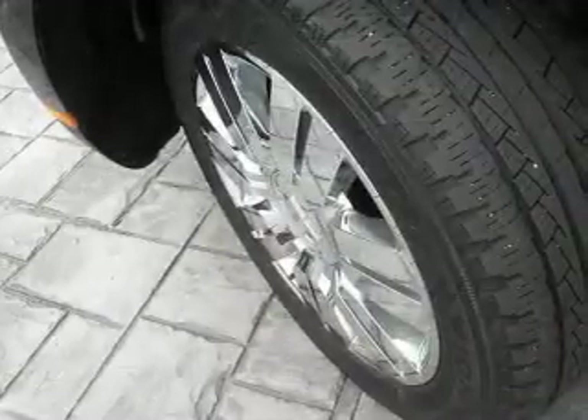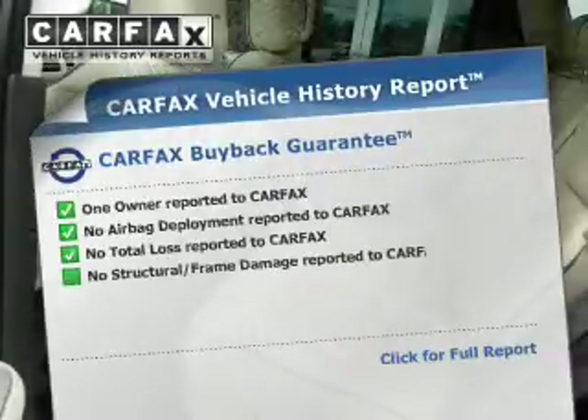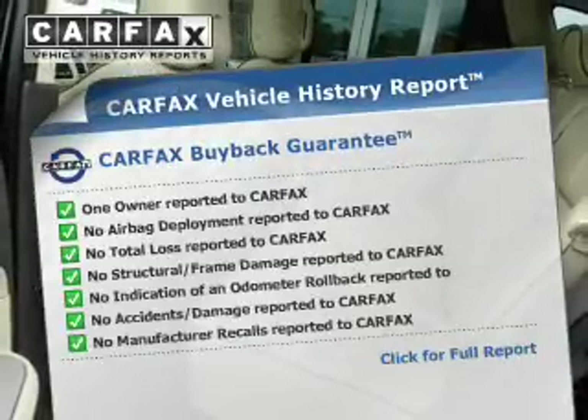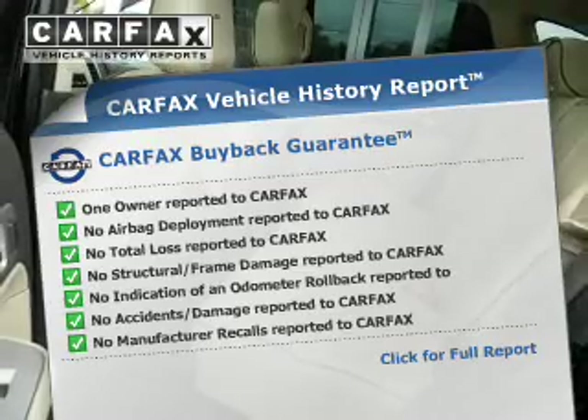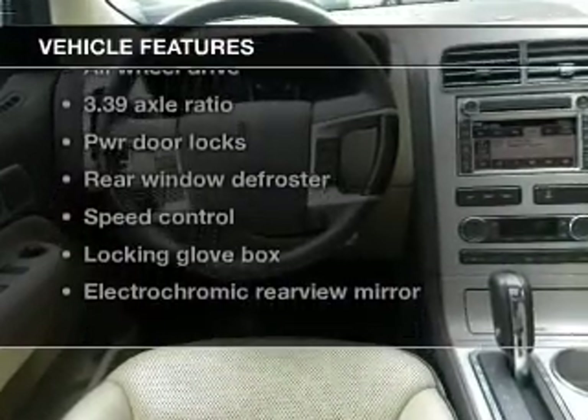This car has separate passenger temperature controls. Rest easy knowing this vehicle comes with a Carfax Vehicle History Report from Carfax, the most trusted provider of vehicle information. Plus, enjoy these notable features that are included in this vehicle.